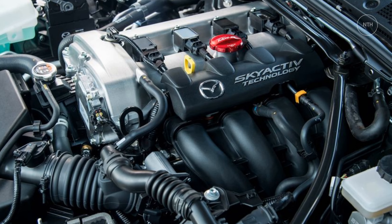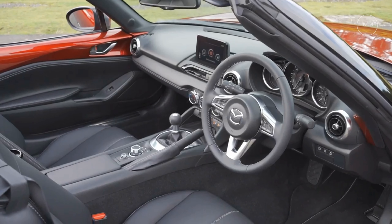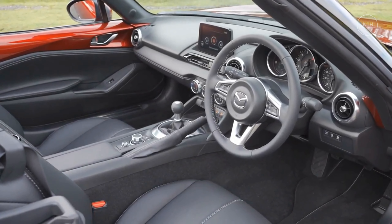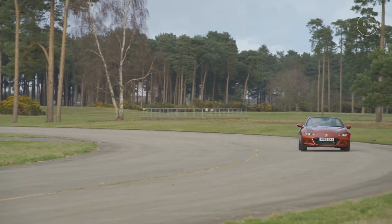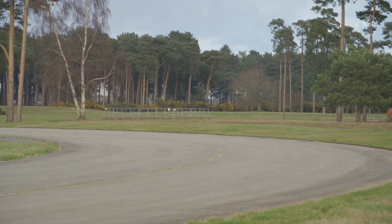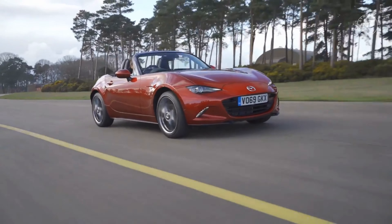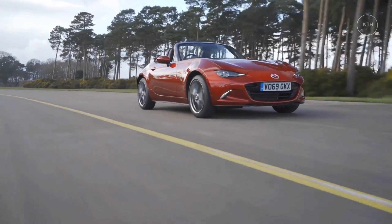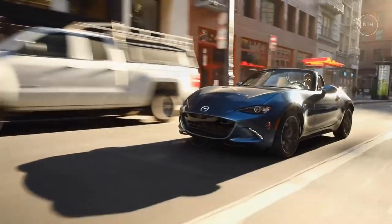The Miata's engine revs eagerly and is powerful enough to deliver stirring acceleration. Exploring the engine's high-revving personality is encouraged by the direct, easy-to-shift manual transmission. Even the optional automatic impresses, with quick shifts and sporty programming. The soft top model ran to 60 mph in just 5.7 seconds in our testing, while the slightly heavier hardtop RF model needed 5.8.